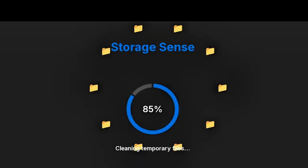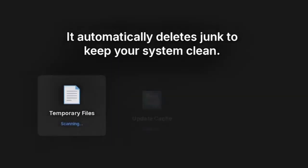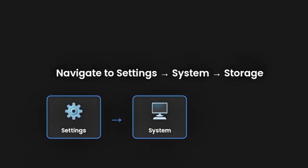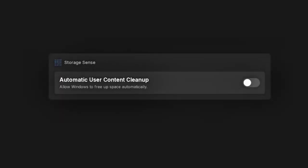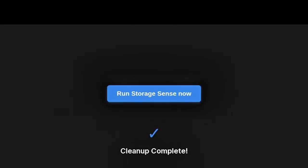Setting number five: enable Storage Sense and clean temporary files. This one's a hidden gem — Storage Sense automatically deletes temporary files, update cache, and recycle bin junk. Go to Settings > System > Storage > Storage Sense, and turn on automatic user content cleanup. Tap 'Run Storage Sense Now' to clean up your system immediately. You'll instantly recover storage space and improve performance.